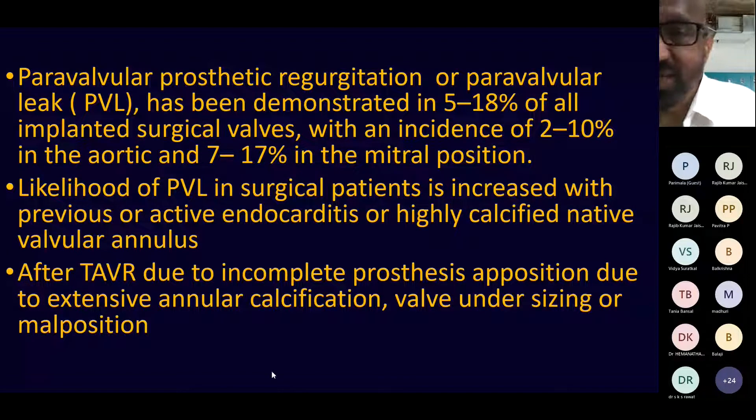Paravalvular prosthetic regurgitation is demonstrated in about 5 to 20 percent of all surgical implantations, though this incidence is declining due to improvements in valve design and better understanding of valvular dysfunction. For aortic valve replacement, the reported incidence is about 2 to 10 percent, and about 5 to 15 percent in the mitral position. That means approximately 2 patients out of every 10 may have paravalvular leak.